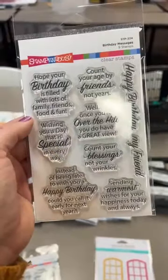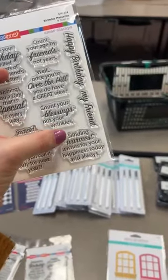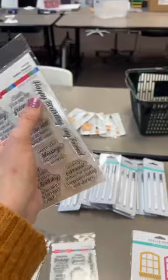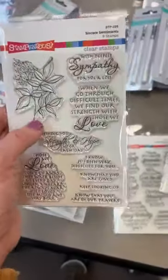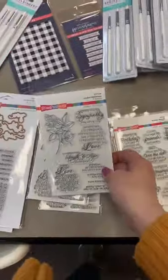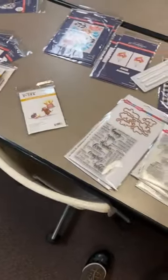The last stamp is called Birthday Messages. Sometimes I feel like I have 20 different birthday stamps and then go to look and have zero for the inside, so we definitely needed some good inside ones. This one has: Hope Your Birthday Is Filled With Lots of Family, Friends, Food and Fun; Wishing You a Day That Is Special in Every Way; Well Once You're Over the Hill You Do Have a Great View; Count Your Blessings Not Your Wrinkles; Instead of Being Late Could You Call It Early for Next Year — cute for a belated card; and Count Your Age by Friends Not Years. Maryland says that Sincere Sentiments is her favorite sympathy stamp!